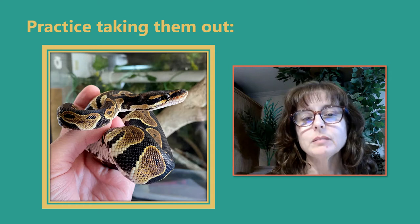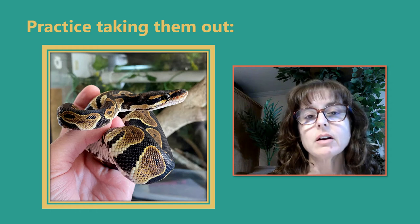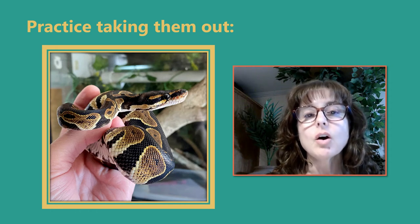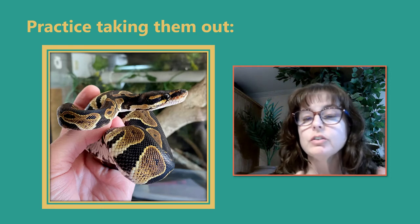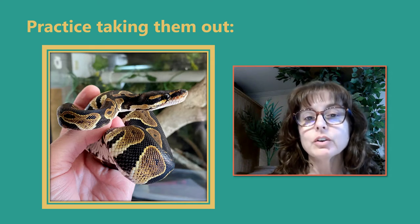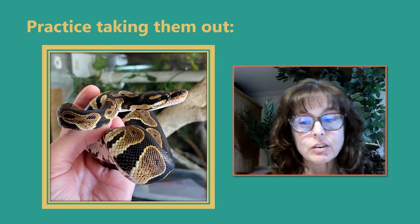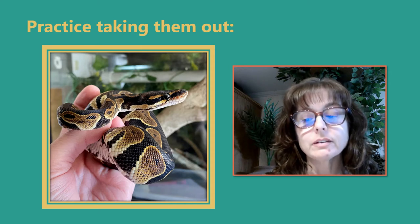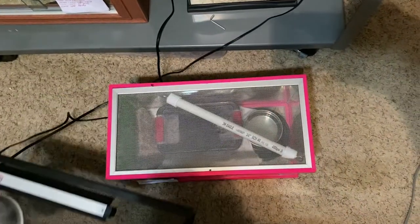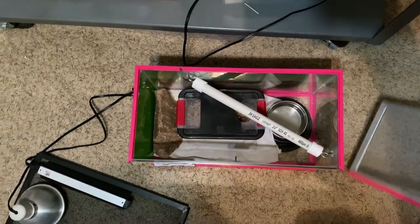Now let's look at what it might look like to practice taking our snake out of their hide and out of their habitat altogether. Remember, this is to be done only occasionally. With my Royal Python Ammonet — my piebald female — I've only done that with her once so far in 2021. So while it is something we want to get our snakes used to, it's not something we want to subject them to all the time. I might only do this once or twice a year to practice.